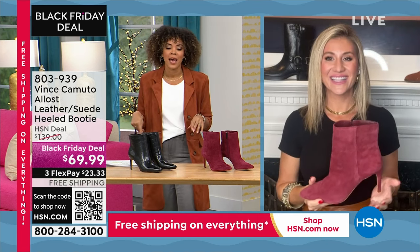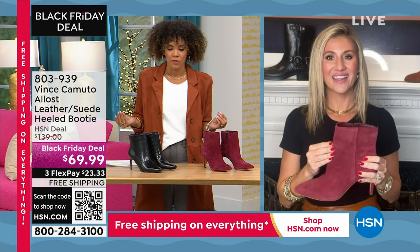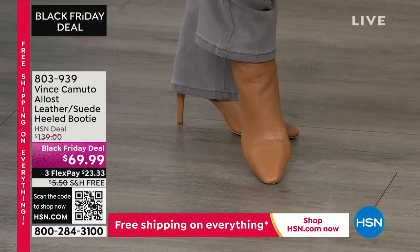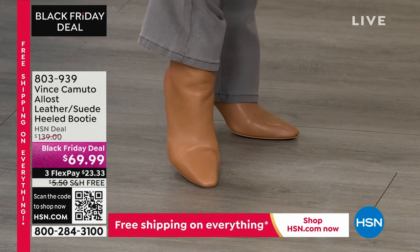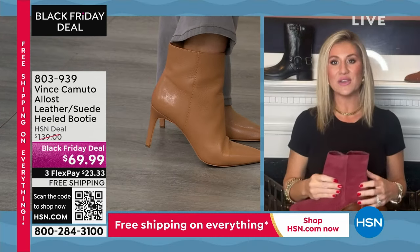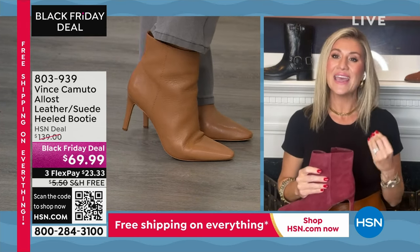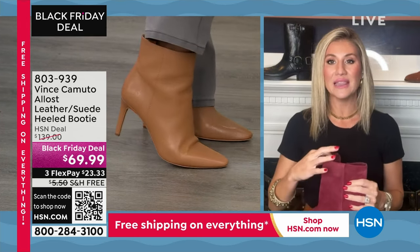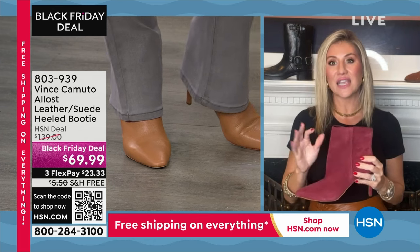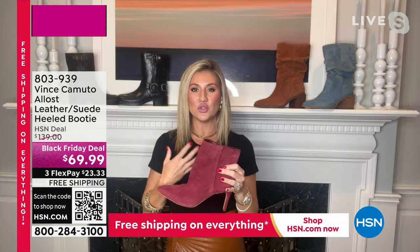I put these on in the natural tan, and the first thing I noticed about these, Casey, is not only the fashion, but how comfortable they are. That genuine leather — it's soft, it's supple. The reason it's so important to have these materials is because of where it hits on the ankle. You need that give and move with every step that you're taking. The leather just moves ever so slightly. It's a really thin material, lined on the inside with man-made linings.